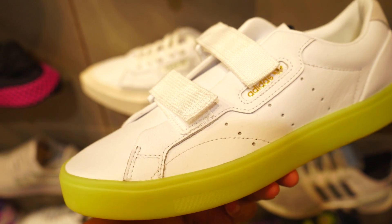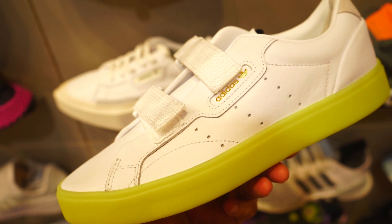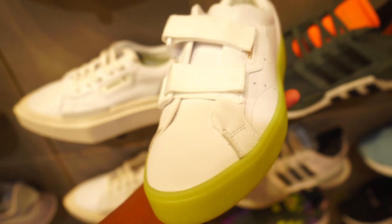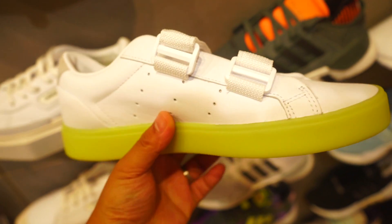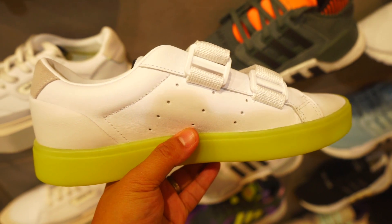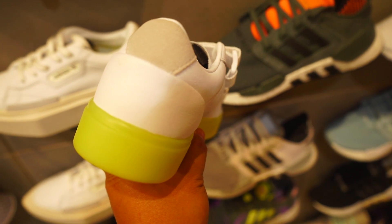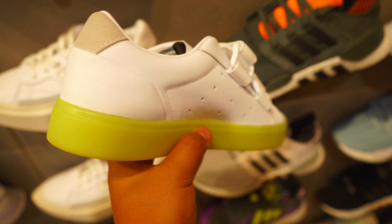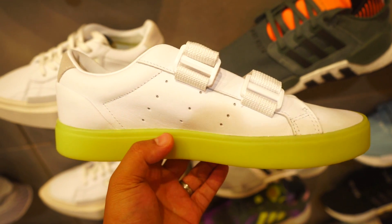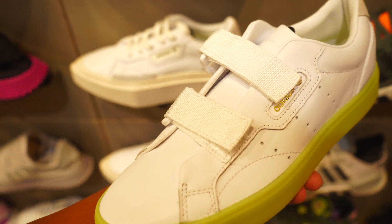It looks nice, has a unique midsole, and a pointy toe area — which is a kind of different look, but if the person can really style it, why not? So that's it. For 5,500 pesos, the Adidas Sleek with the three-strap design is totally worth it.